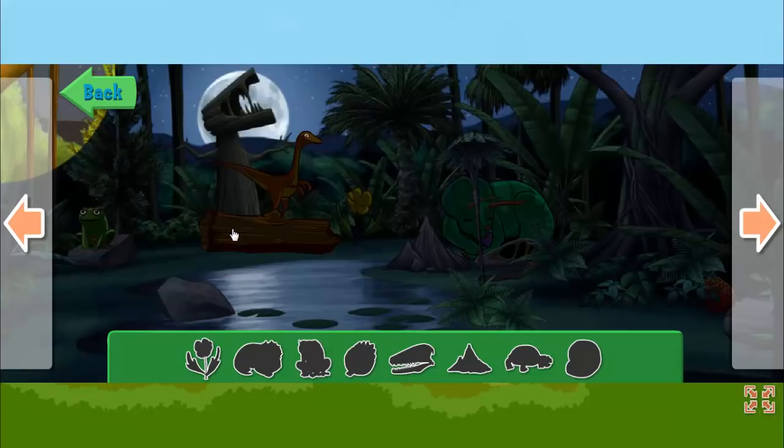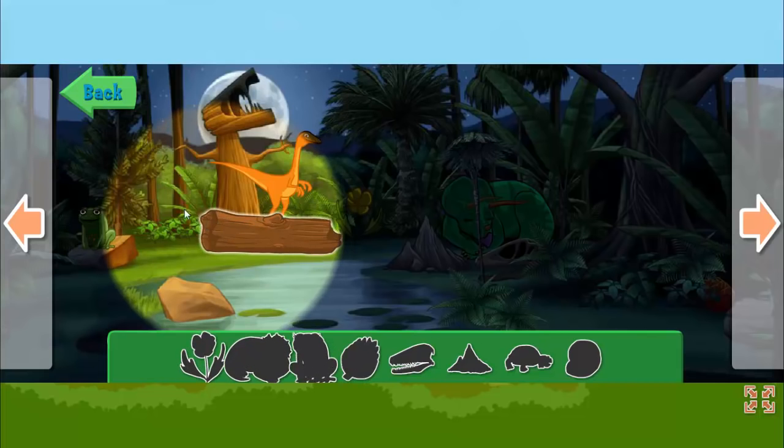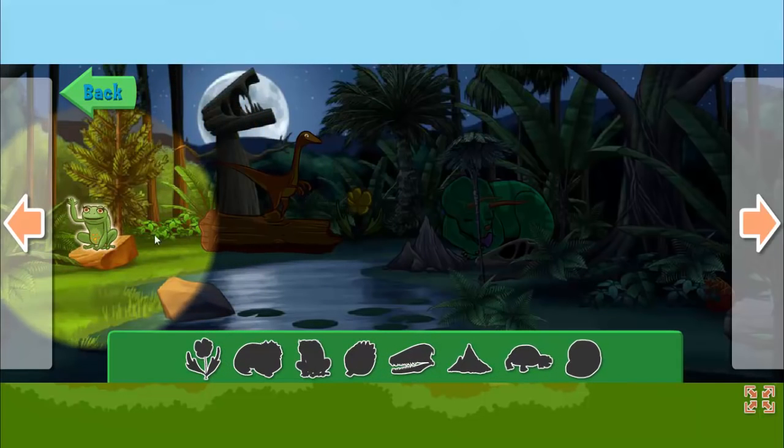Here we are at the big pond at night. Spooky, huh? Some creatures are nocturnal, which means they're most active at night. I bet we can find all kinds of interesting creatures and things here. Will you help me find these things in the big Spooky Pond?